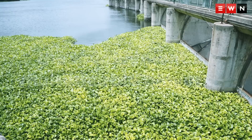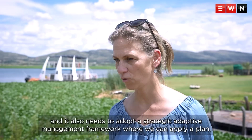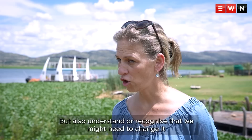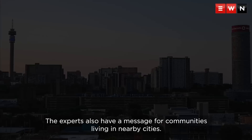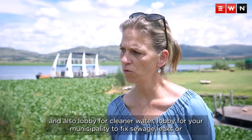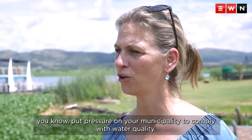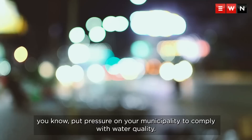Experts say the ultimate solution to removing water hyacinth requires the involvement of multiple role players — governments, businesses and residents. We need an integrated management plan that adopts a strategic adaptive management framework: apply a plan, but recognize we might need to change it if there's a flood, a sudden nutrient spill, or a very cold winter that kills the insects. Experts also have a message for communities in nearby cities: watch what you put into your toilets and flush down your sinks, and lobby for cleaner water. Lobby for your municipality to fix sewage leaks and comply with water quality standards. The nutrient pollution is coming from Johannesburg and Pretoria — if we didn't have all that coming in, we'd probably have a clean dam.